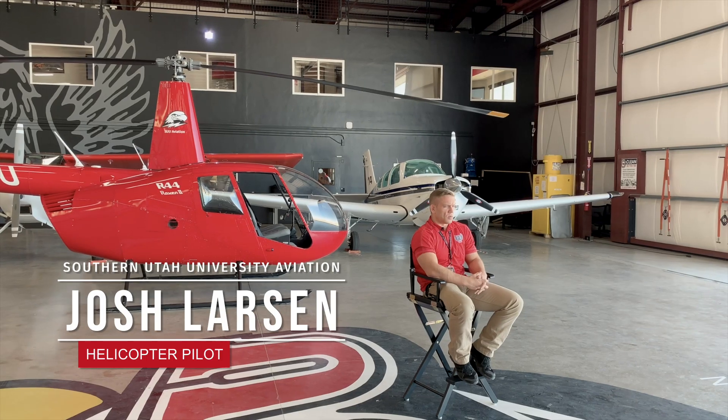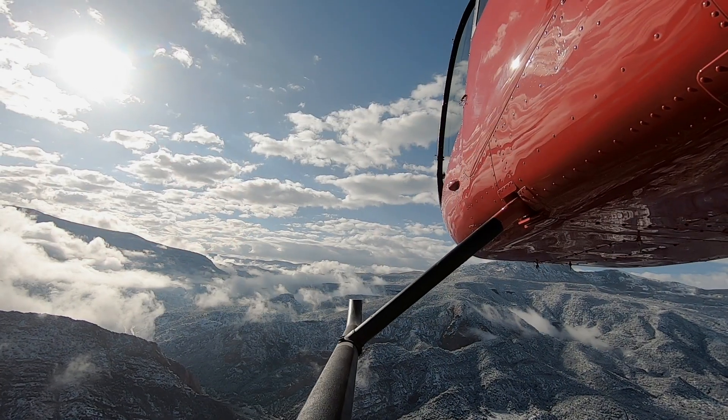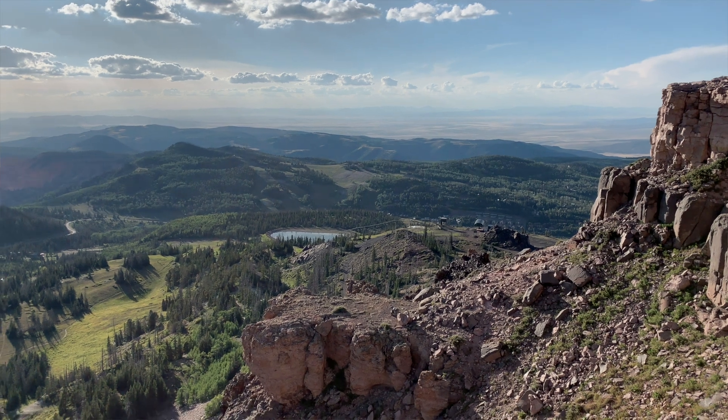Hi, my name is Josh Larsen. So why should you train at Southern University? Well, one of the biggest advantages we have is the altitude we train at. When you fly in a helicopter — or any aircraft — the higher up you go, the air gets thinner and the less performance that you have.